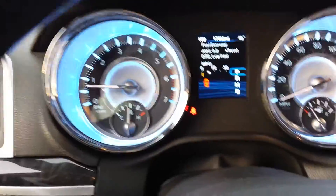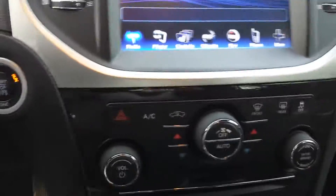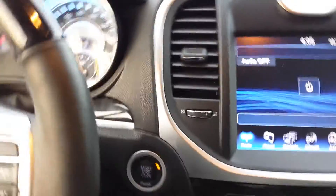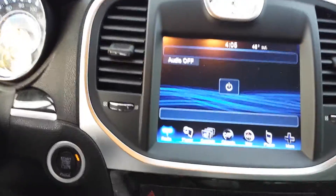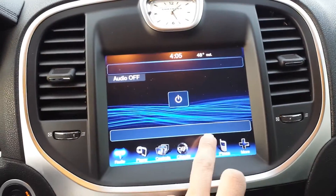Here's what your center console looks like. As you can see, no check engine lights, nothing — the only thing it's saying is doors open. Here's your navigation and rear view camera, climate controls — you can see everything is there.